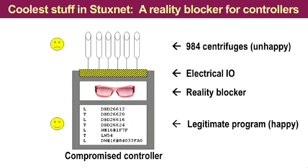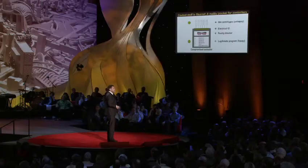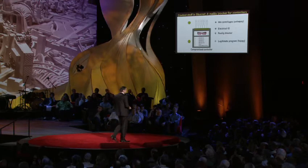Here is some very cool stuff that we saw — it really knocked my socks off. Down there is the gray box, and on top you see the centrifuges. What this thing does is it intercepts the input values from sensors — for example, from pressure sensors and vibration sensors — and it provides the legitimate program still running during the attack with fake input data. And this fake input data is actually pre-recorded by Stuxnet. It is just like in the Hollywood movies where during a heist, the observation camera is fed with pre-recorded video.